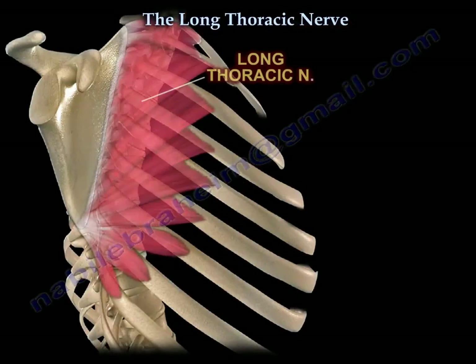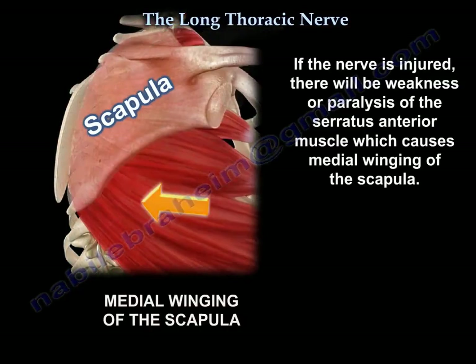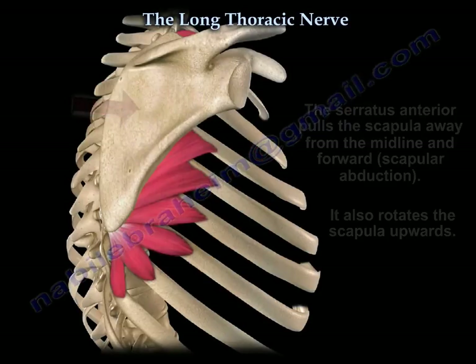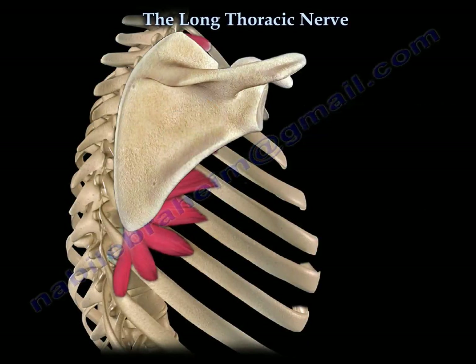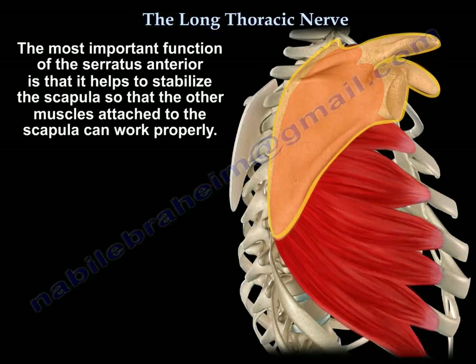If the nerve is injured, it causes weakness or paralysis of the serratus anterior and you get medial winging of the scapula. The function of the serratus anterior is to pull the scapula away from the midline and forward around the thorax — we call it scapular abduction. It also rotates the scapula upwards, but the most important function is it stabilizes the scapula so other muscles can work properly on it.